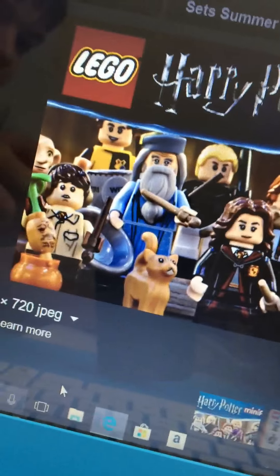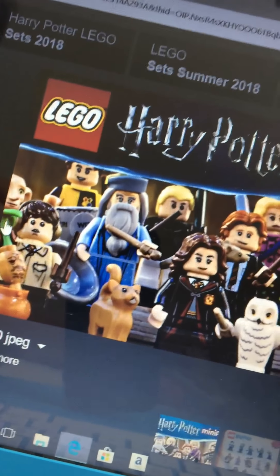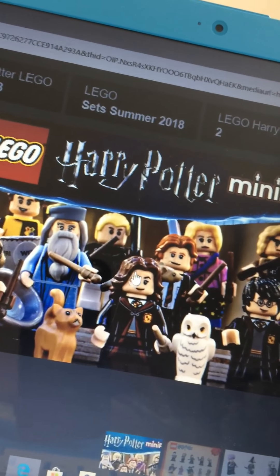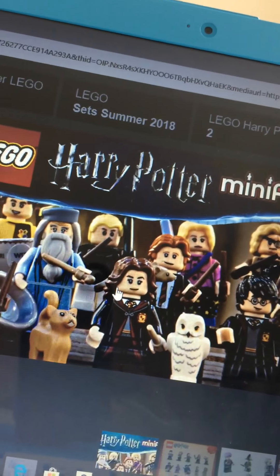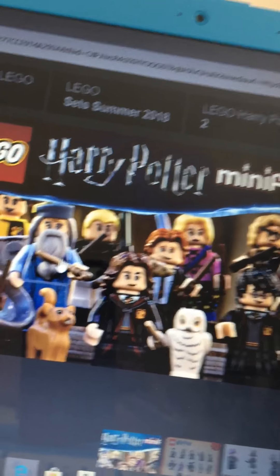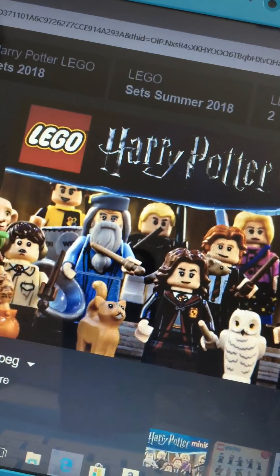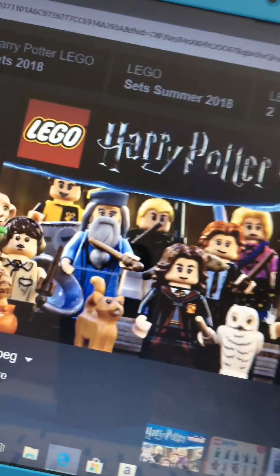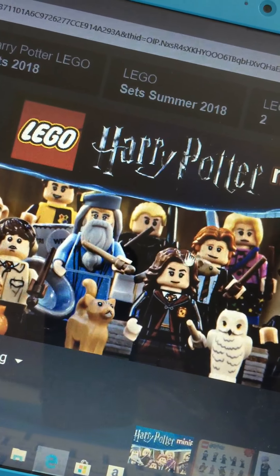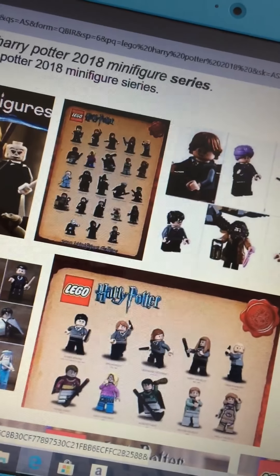Here is the cover of the collectible minifig series. We've got Dobby, which my brother wants to get, and Dumbledore. Today is the 28th of July and it comes out on the 1st of August — next Wednesday. I heard that in some Target stores in America you can already get these, but we're in the UK so we can't get them. We're going to be disappointed until Wednesday!